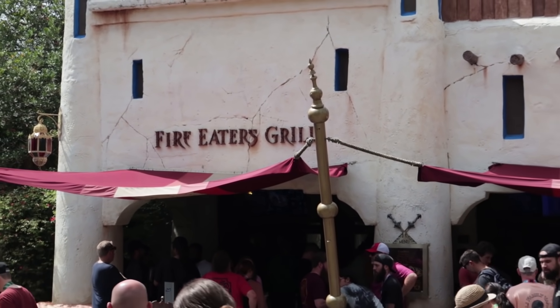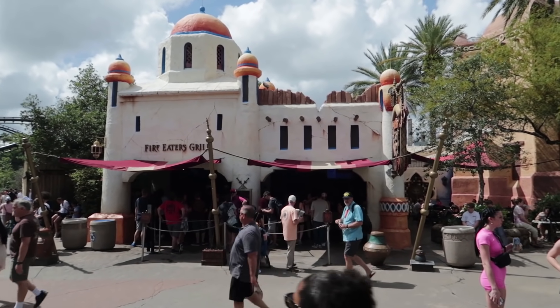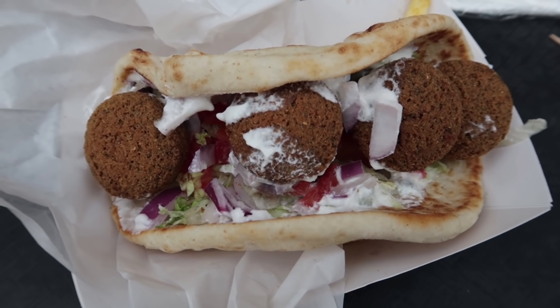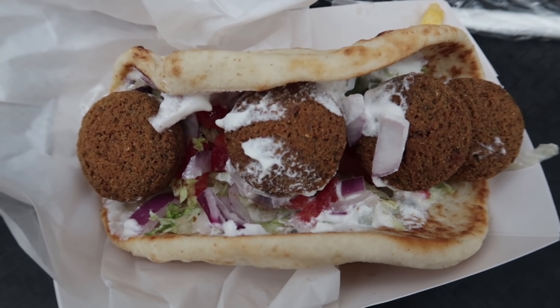Remember that thing I teased at the very beginning of the video? Today is the day I try the falafels at Fire Eaters Grill here in the Lost Continent. If you watch the channel you get the inside joke. Here are the falafels — let's try them. For $11 you can get it falafel style or traditional style, and on this channel we had to do the falafel style. By the looks of it, I already regret my decision.